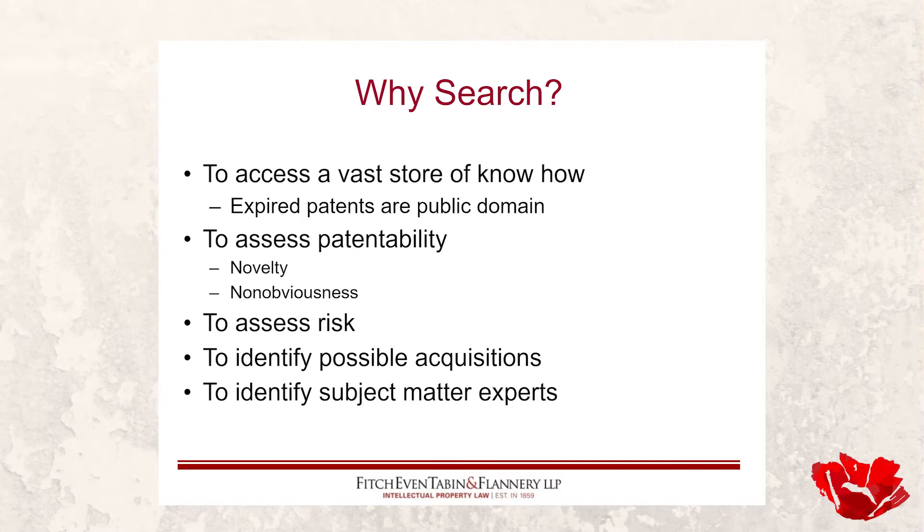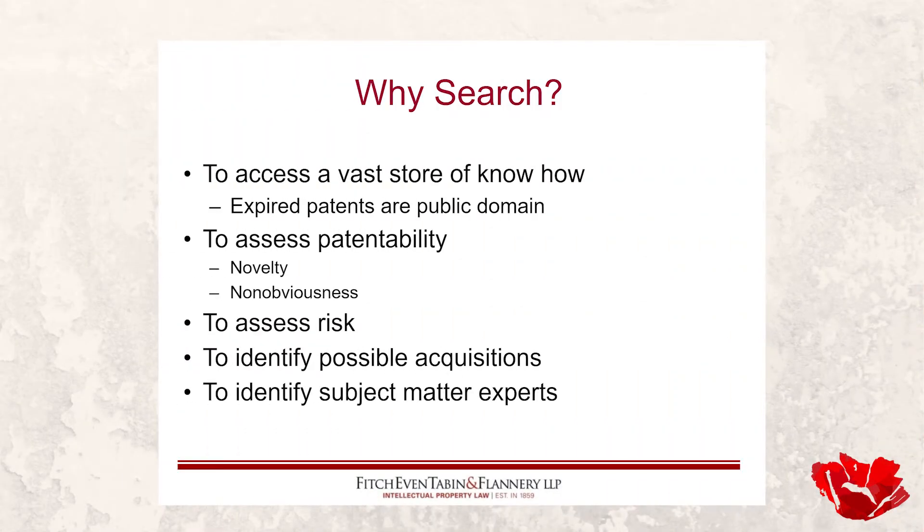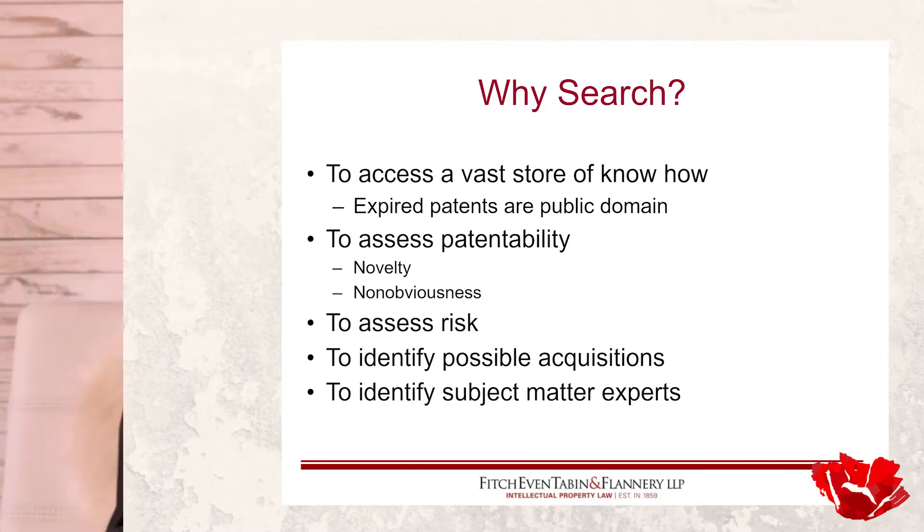You can use the results of a search to assess risk. If you find an issued patent that's still alive and it looks like what you want to do, that's perhaps an infringement question — is this trouble waiting for you? You can also use searching to identify possible acquisitions: you may find a patent that does exactly what you want, and that might be an opportunity to buy or license it and be in business without having to go through getting your own. It potentially saves time and money.